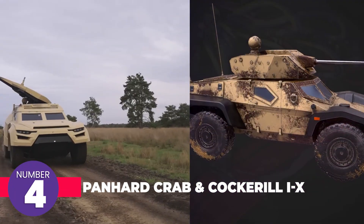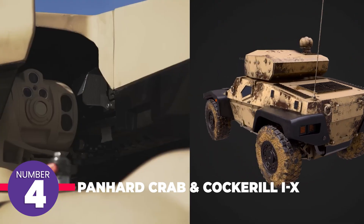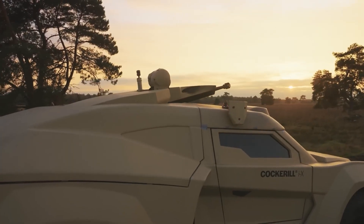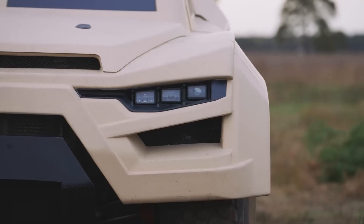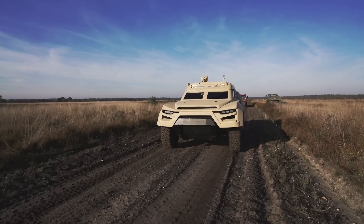Panhard introduced their Crab buggy in 2012, and it shares a similar vision to the Cockerel, unveiled in March 2022. Both vehicles appear to have been developed with a shared approach emphasizing versatility, high speeds, and cutting-edge technology. For instance, the Crab features an unmanned architecture, while the Cockerel 9 boasts AI algorithms and specialized helmets.